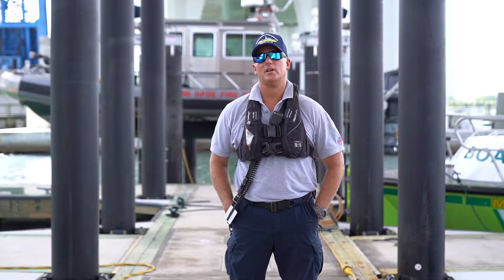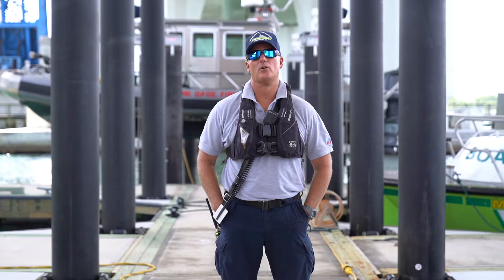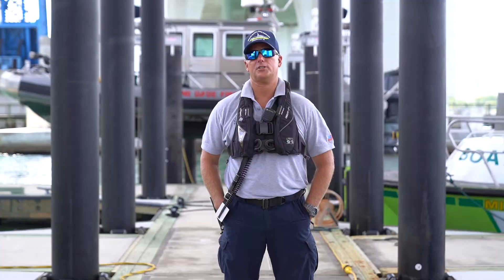I just want to talk to you a little bit about boater safety and things you should be considering and looking at prior to taking your boat out on the water. First thing would be: make sure you have appropriate PFDs for everybody on the boat — adult PFDs and child PFDs. If you have a boat that's 26 feet or larger, your six-year-old or younger is going to have to be in a PFD at all times.